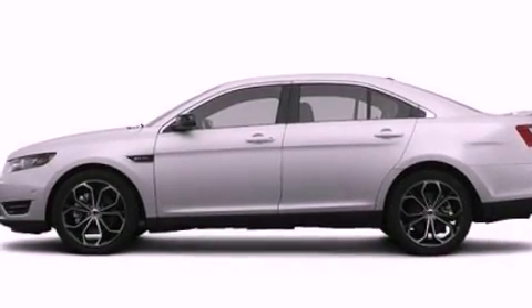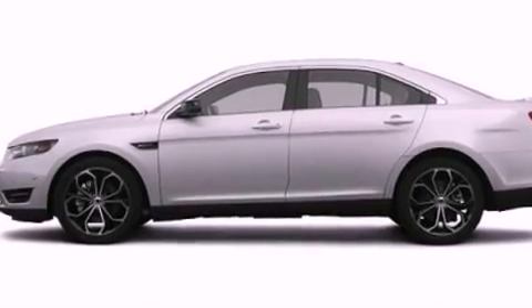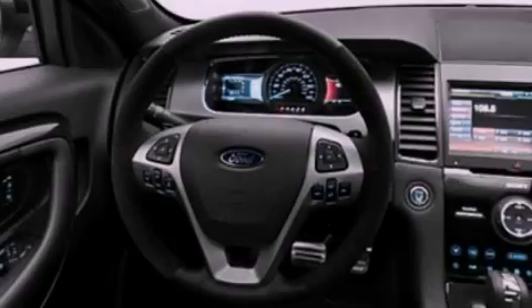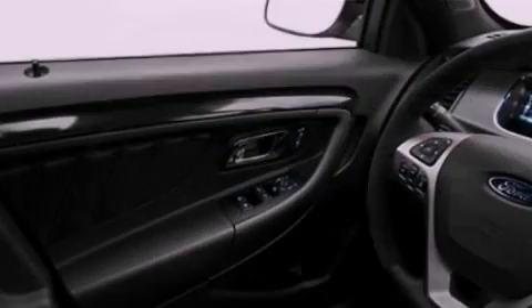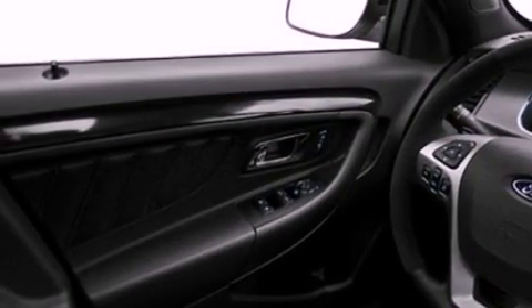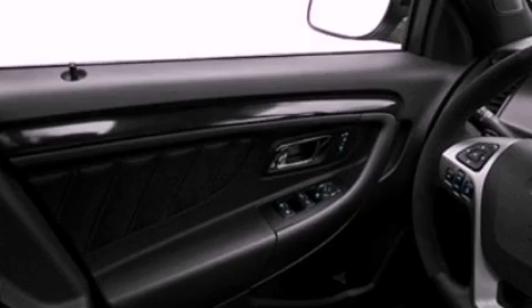All of the following features are included: a rear-view camera, satellite radio, aluminum wheels, traction control and stability control systems, leather seats, and an illuminated driver's side vanity mirror.